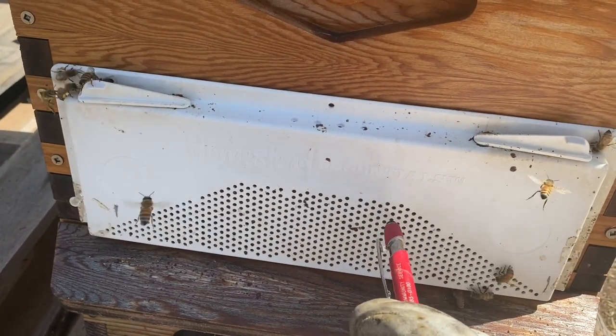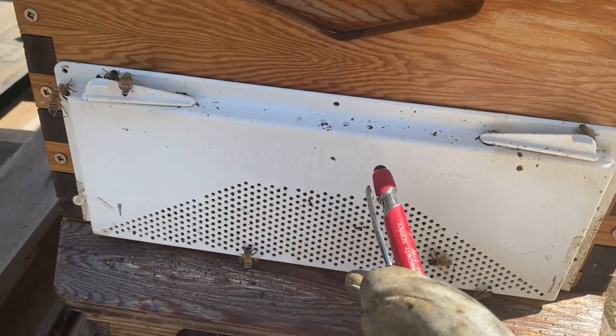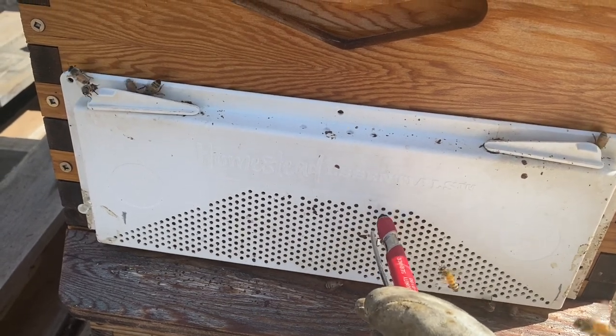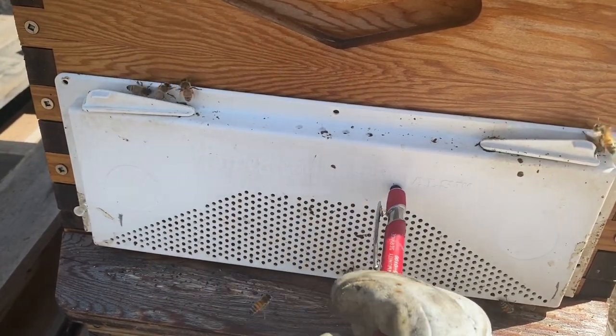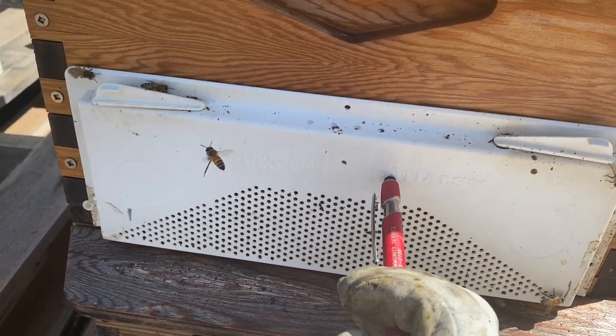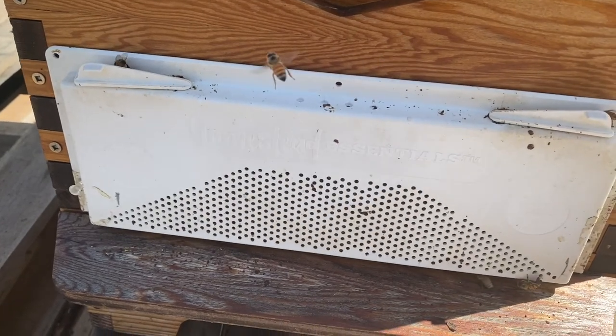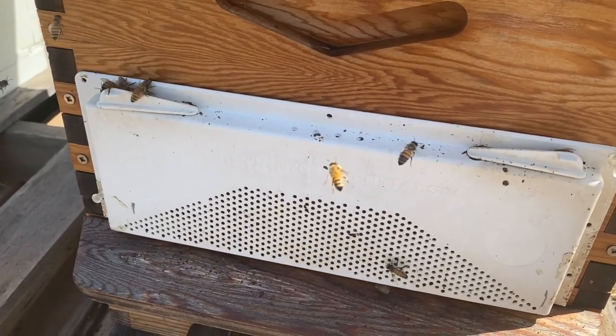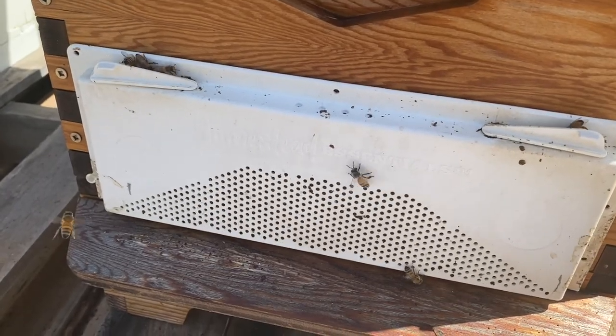These screens are just such a great asset to have, especially if you deal with robbing all the time. The product is called Homestead Essentials and you can buy it from Blue Sky Beekeeping Supply. I have not found any other anti-robbing screen that seems as good as this one.